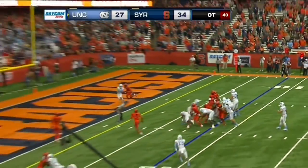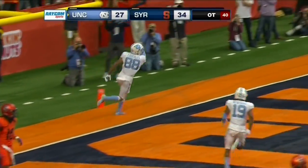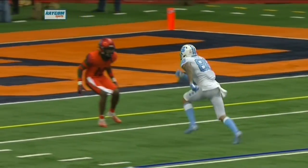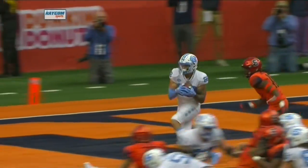Elliott, play action, throws — touchdown. Corrales with the catch. Carolina still needs the extra point. Corrales on the slant from the right side.